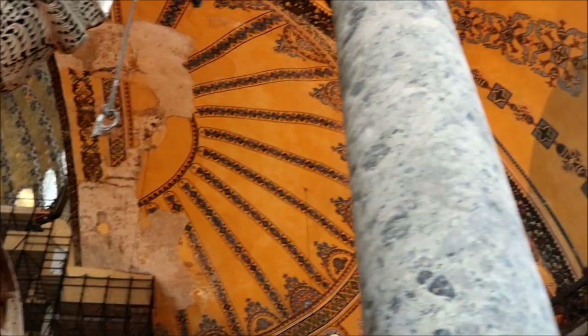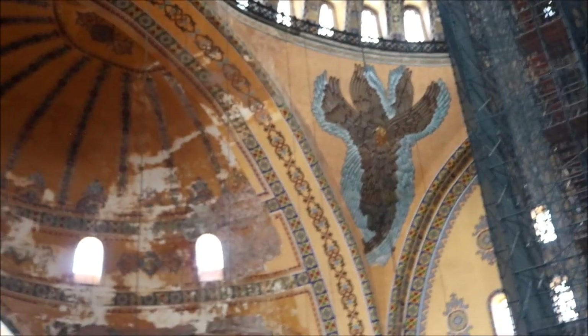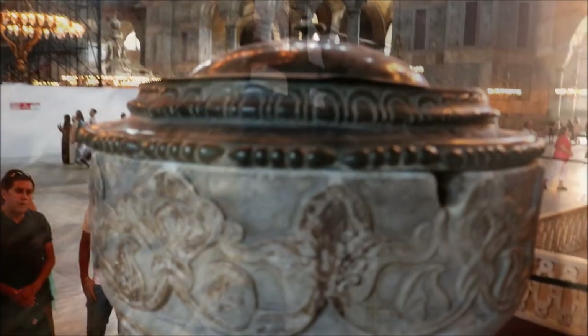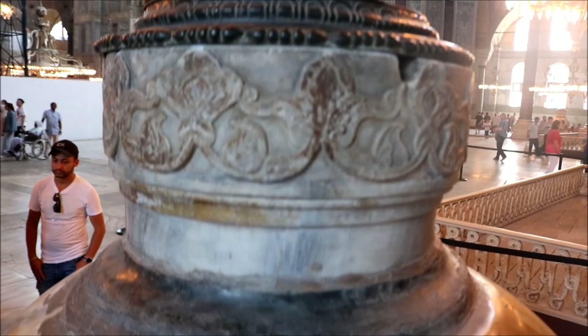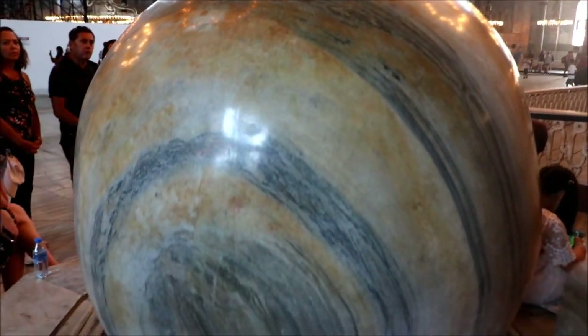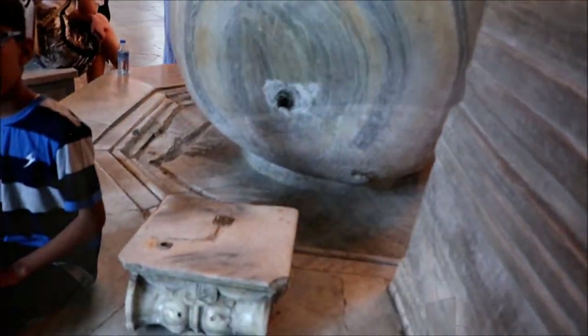Another Christian mosaic uncovered in 2018 depicts a six-winged angel on the dome-supporting arches. This seraphim depicts one of the four biblical angels that are believed to guard heaven. There were once many holy relics in Aya Sophia that were removed; however, one remains — a beautiful second-century alabaster urn.